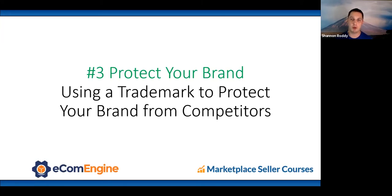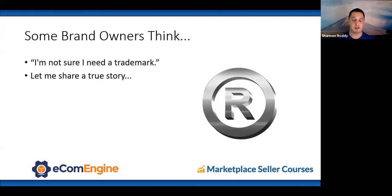Number three: protecting your brand using a trademark. My dad worked for a real estate company for many years. Ten years into the business, they never got a trademark. Another company came along, got the trademark on their company name, and they had to rebrand everything — business cards, legal documents, marketing materials, signage — incredibly expensive. You've got to protect your brand, and even if you're a private label looking to grow to the brand level, it's absolutely essential.